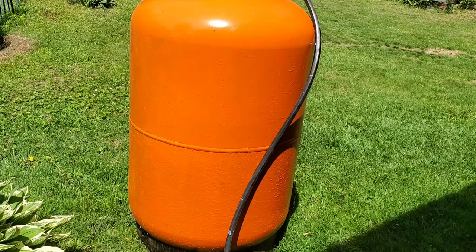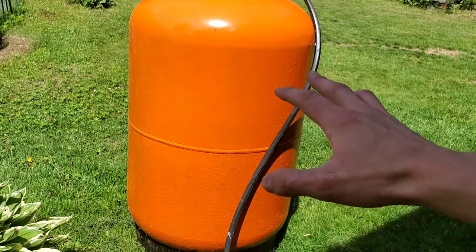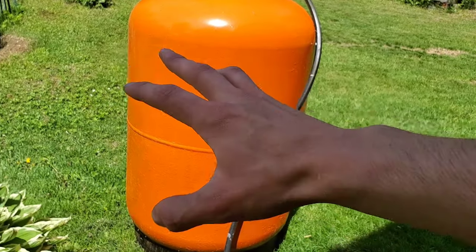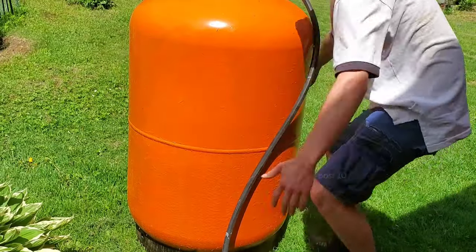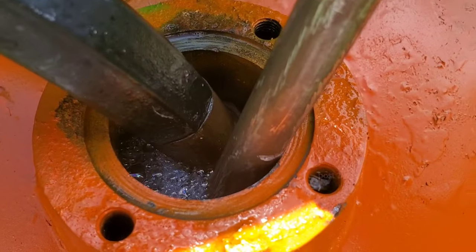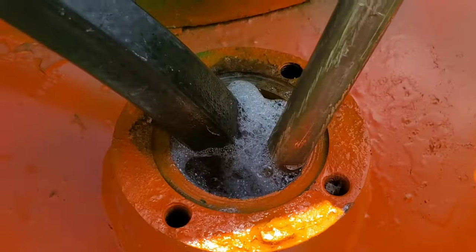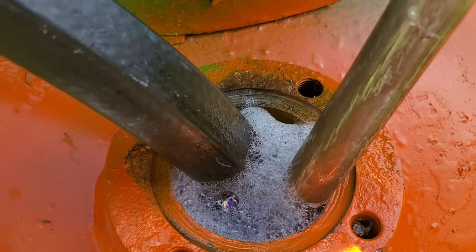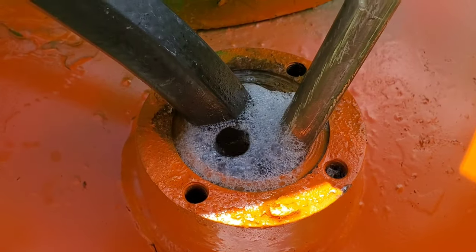It's like a million degrees out today — why was I wearing a hoodie? I'm sweating. But this thing feels so good being filled up with cold groundwater; it's so amazing. The tank is sweating, it's so freezing. The water's almost up — it's spitting, it's going to start firing.